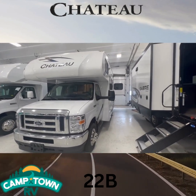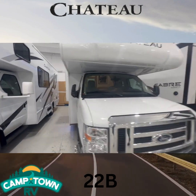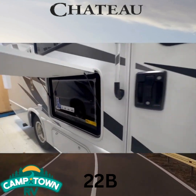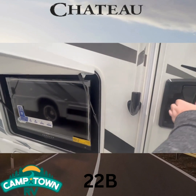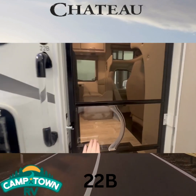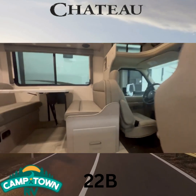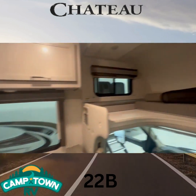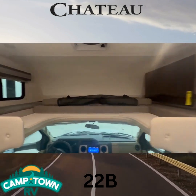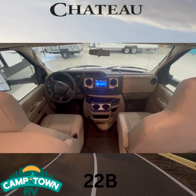Here's our 22B. Like I said, it has just the one slide in the back, with a slide topper already on. Coming around, you've got your outside TV, a nice big awning with LED lights. Coming in, you've got your dinette with storage on top, the dinette bunk in travel mode right now, the TV, cup holders, and your driver and passenger seats in the back.